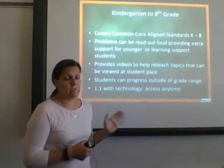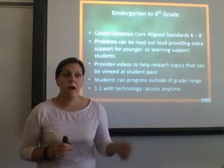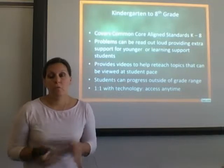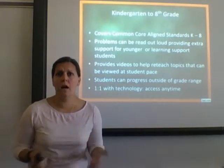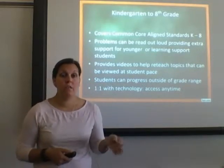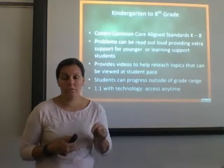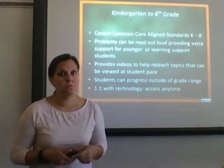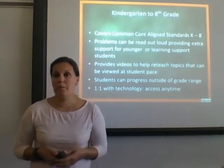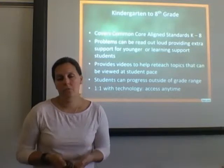This works for grades kindergarten all the way up to eighth grade and is Common Core aligned, with higher-level thinking problems. For students with IEPs who need things read aloud, they can click on any problem at any time and have it read to them — including all answer choices — so reading doesn't hinder their math skills. It also provides videos to help reteach topics at the student's own pace; they can watch once or six times and pause the video, which is really helpful for some students.